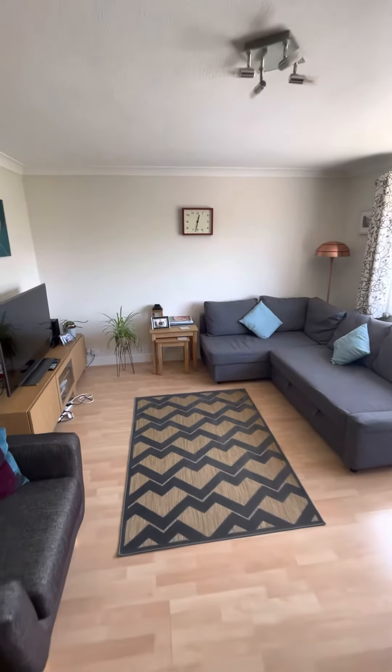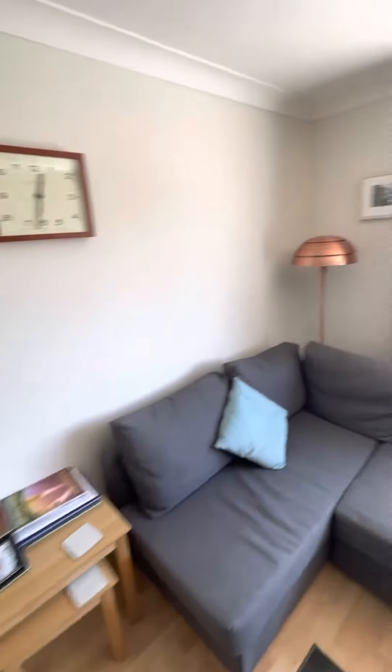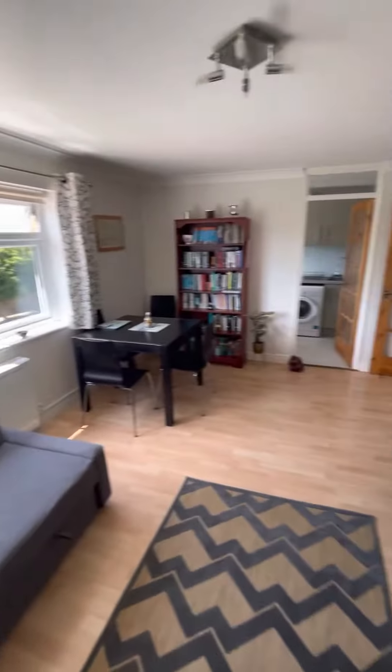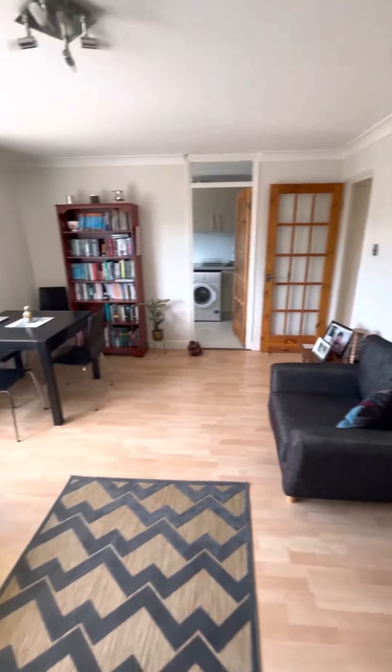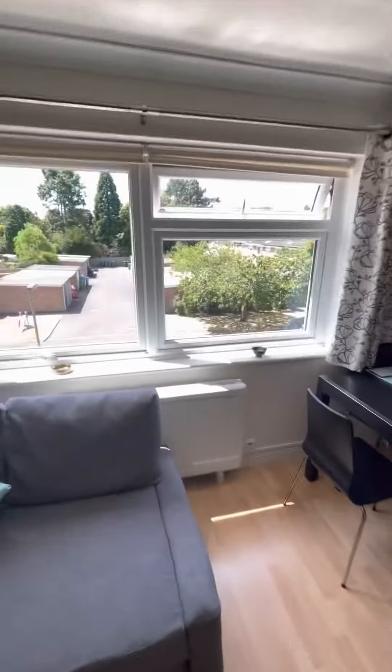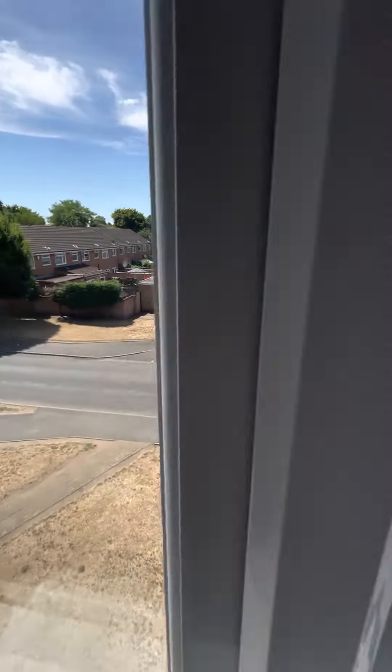Hi everybody, it's Andy from James Neve. Today I am down in Willohane Court to show you this two-bedroom apartment up on the top floor, and this one is on the market for sale. Top floor, so there's no one above us, which is nice. You can really catch the sunlight and the natural light well. Beautiful day today, lovely blue skies.